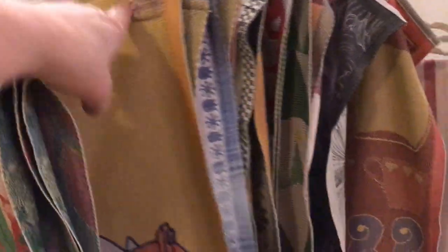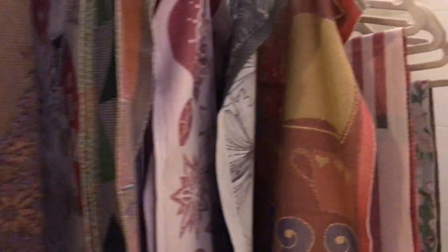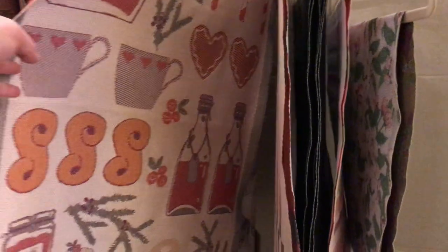Over here we have a selection of Eklund — the very classic Eklund textiles both in runners and towels. It's kind of hard to get all of them to show up on the video, but you can see a variety of styles and designs and we even have some that are on sale.